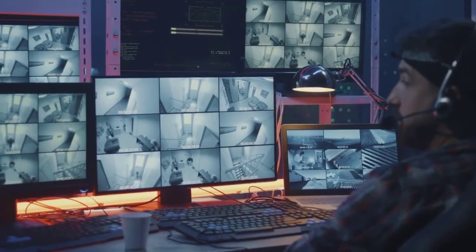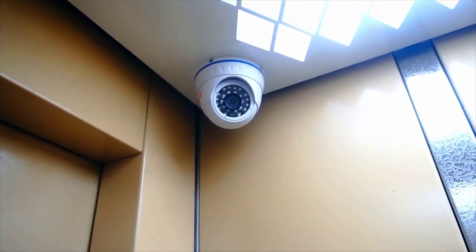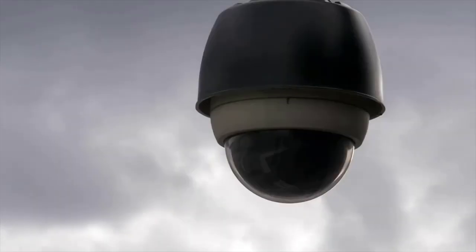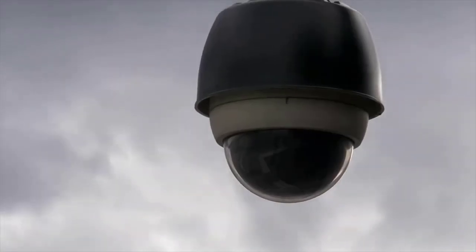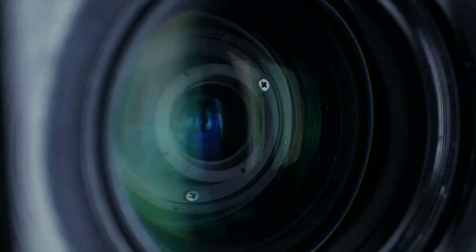Can neighbors point security cameras at your house? For the most part, your neighbor is legally allowed to have security cameras installed on their property, even if those cameras are aimed at your property. However, your neighbor does not have the right to record you or anyone else without consent in areas with a reasonable expectation of privacy.